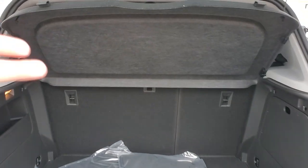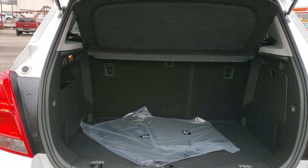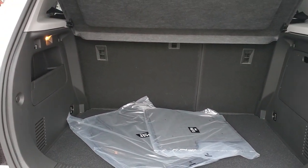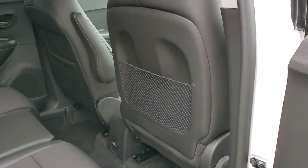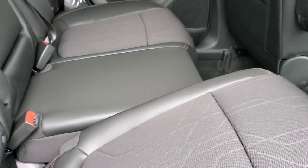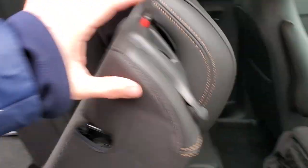Behind the second row, there's 18.7 cubic feet of cargo space. If you fold that second row down — those are 60-40 split — you get 48.4 cubic feet. If you want to fold these back seats down, you do need them slid forward just a little bit. There's actually a little tab to pull. The seat backs fold 60-40 split, so you can still have a passenger back there. Getting the front seats positioned correctly gives you a better folding angle for the seat.